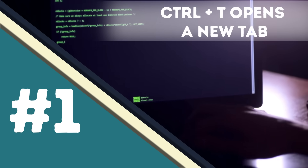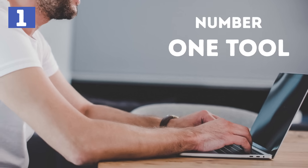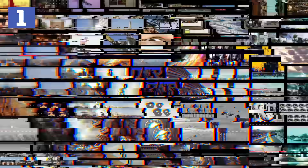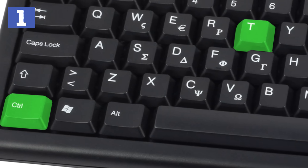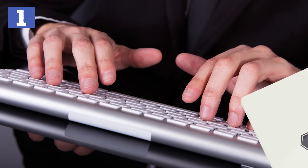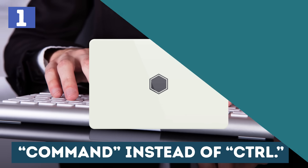Number 1 – CTRL plus T opens a new tab. When you work a lot on your PC and your web browser is your number one tool, opening new tabs is an action that you do countless times during the day. Instead of doing it manually with your mouse, you can simply press CTRL and the letter T as in toy, and a new tab will open. If you are using a MacBook, you will press CMD instead of CTRL.